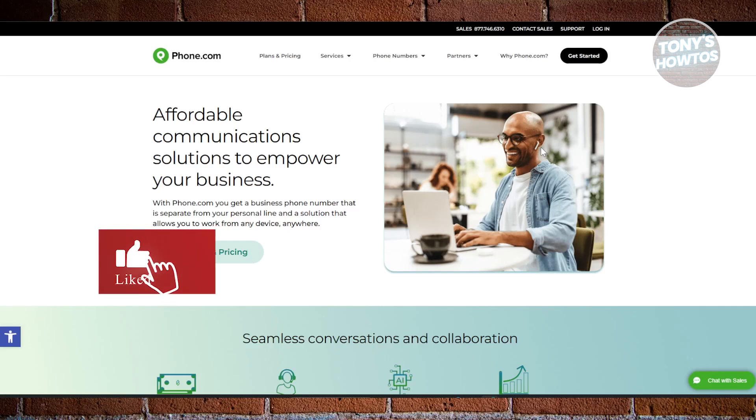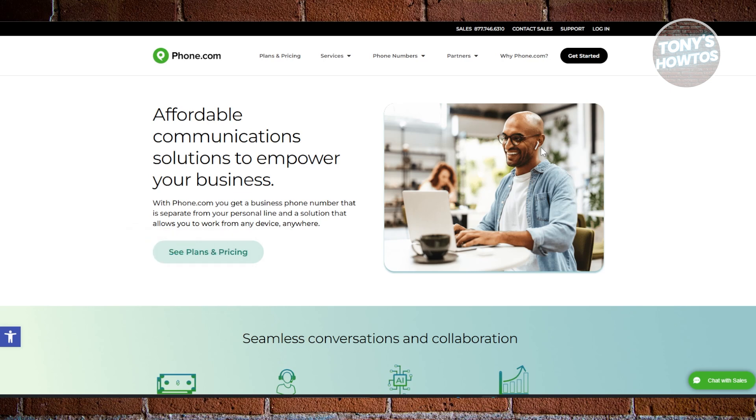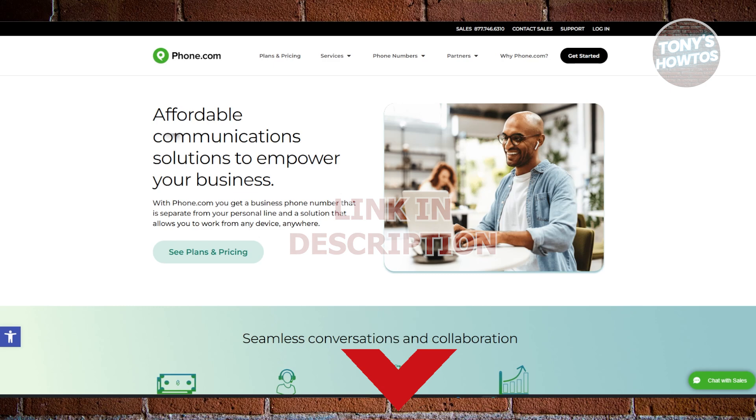Hey guys, welcome back to Tony's How To. In this video, I'll be showing you the best virtual business phone number apps with free options. So let's get started. If you're running a business and keeping your personal and professional calls separate is important, this is a game changer.